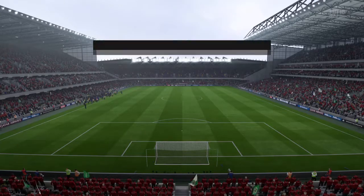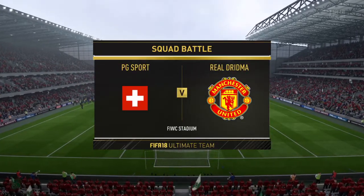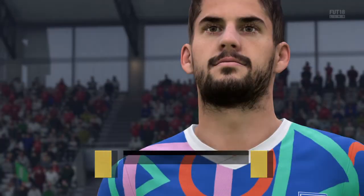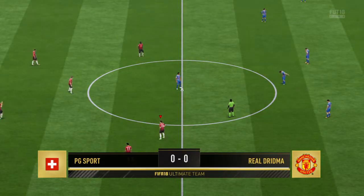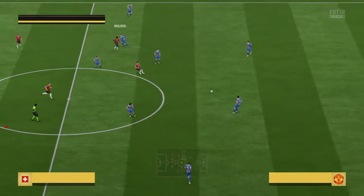Hi everybody. Welcome to today's game. Martin Tyler here with Alan Smith. We've been waiting for the kickoff. The game is underway.